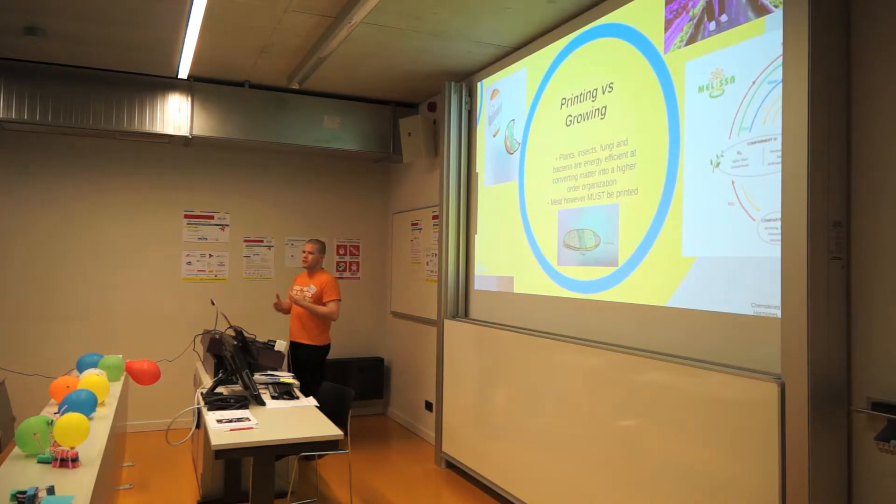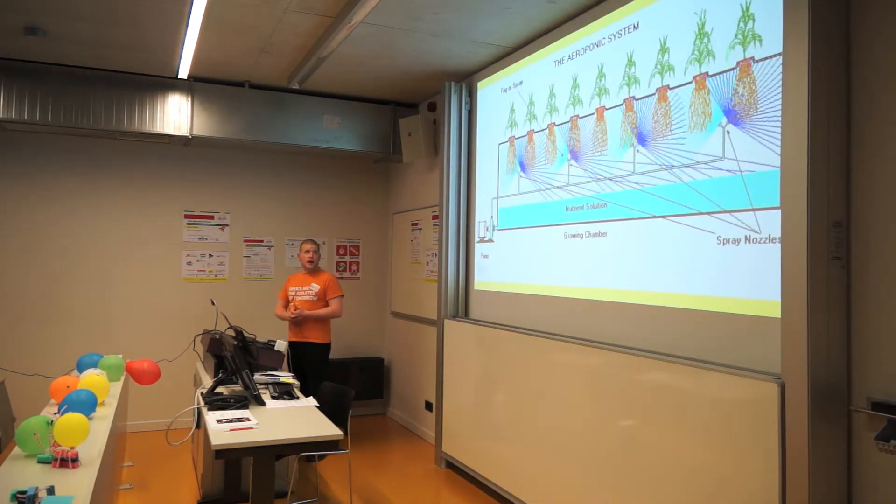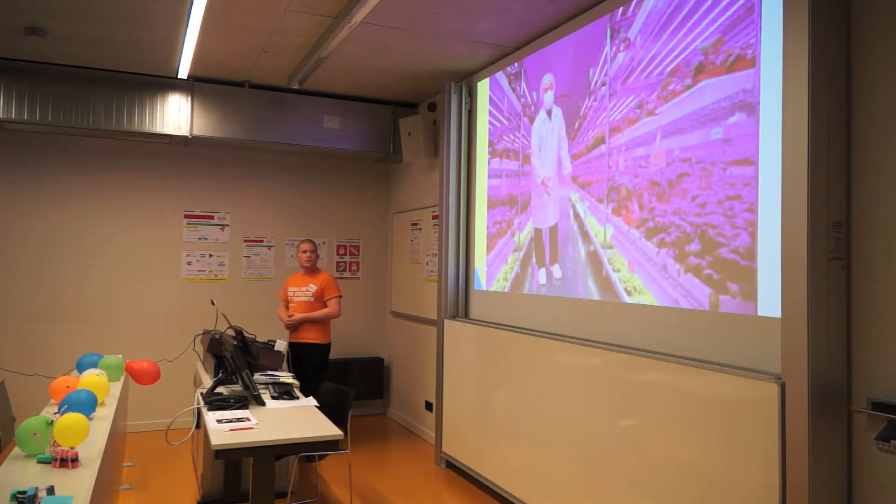So, printing versus growing. This challenge was specific for printing, but growing makes sense on a space station. Why? Because it offers higher yields, easy setup, and of course you get this nice-looking light which is very conducive to well-being.